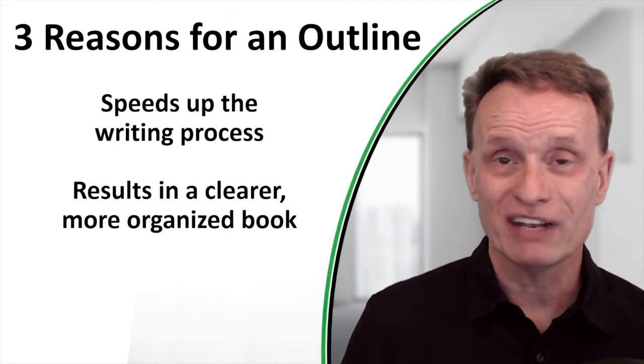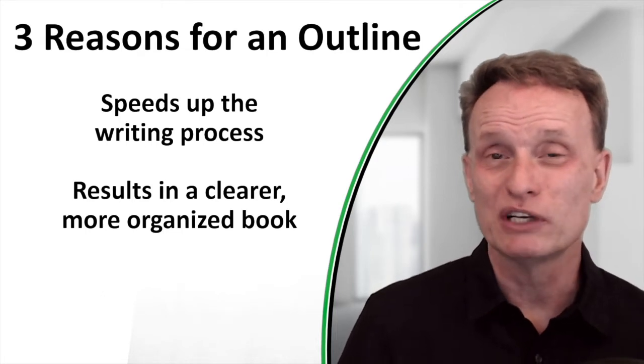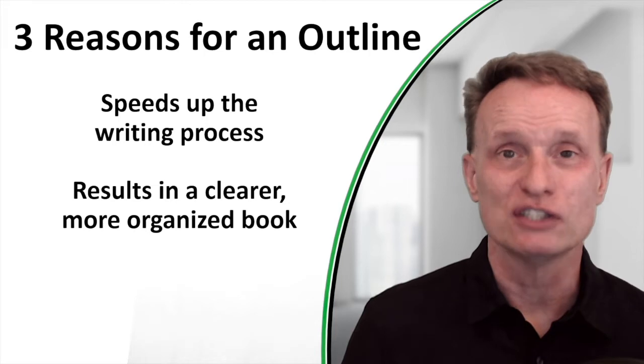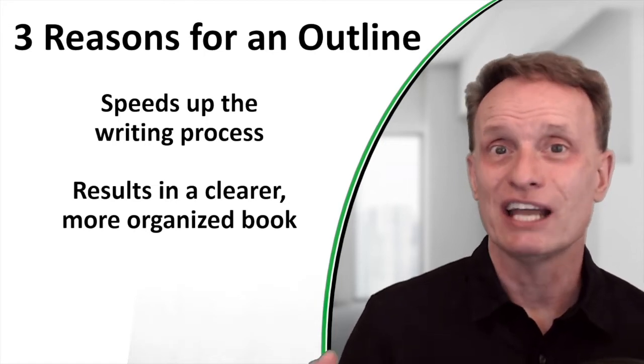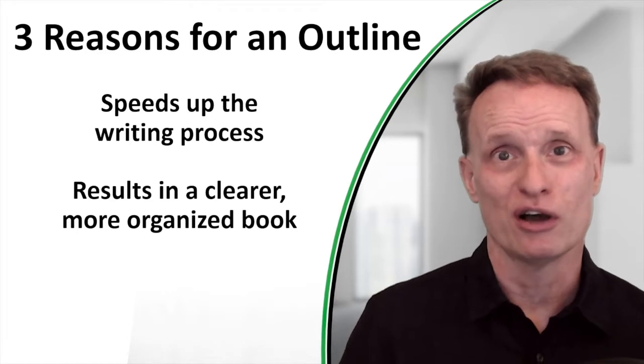The second reason is having an outline makes for a much clearer, much more organized book. If you don't have an outline, as you write you're going to tend to lose your train of thought and sometimes readers won't be able to follow along with you. By building an outline first, you can organize your thoughts and your book will flow much more smoothly.